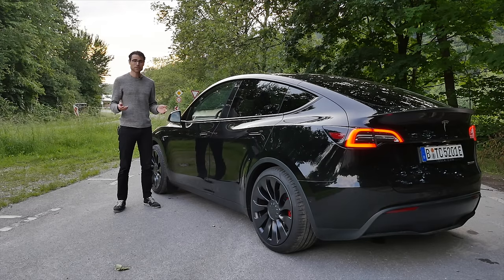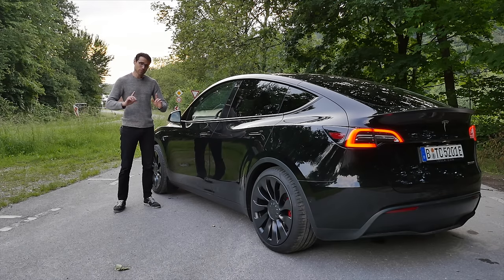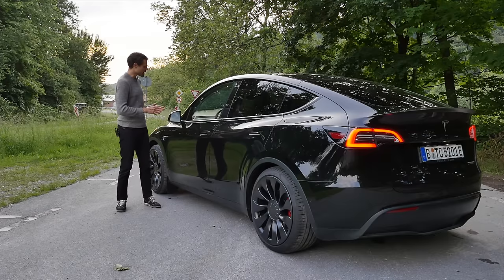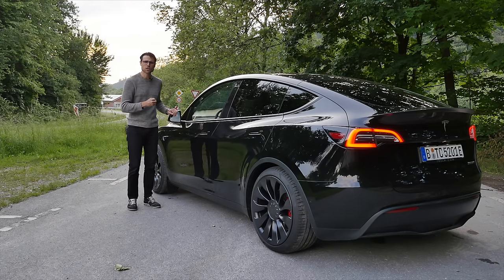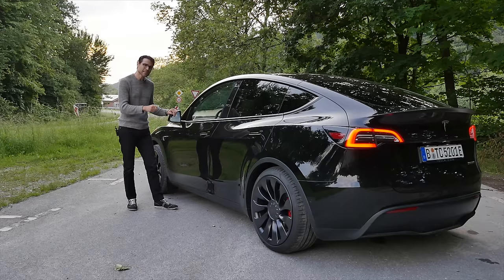The acceleration figure here is 3.7 seconds from standstill — zero to 100 kilometers an hour — whereas the long-range model goes five seconds. Both have one electric motor in the rear and one in the front, this one just tuned a little more for performance. Upgraded top speed: 250 km/h or 155 mph, versus the long-range model's 217 km/h or 135 mph.